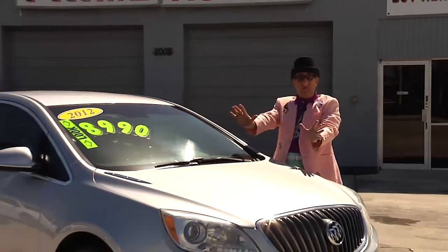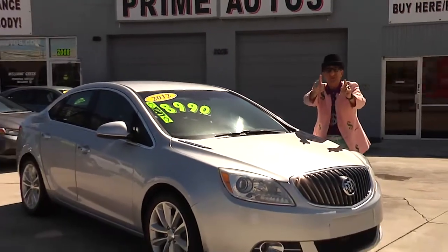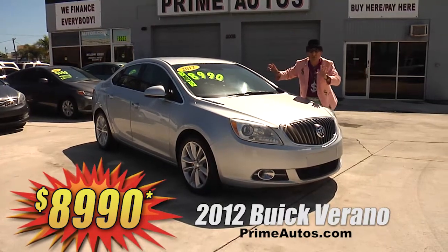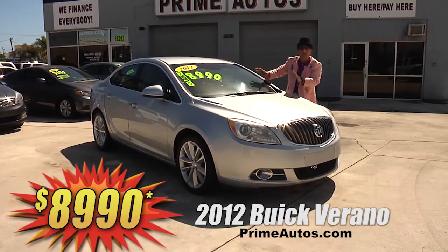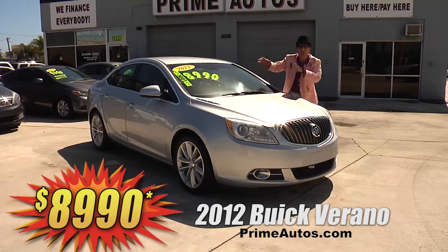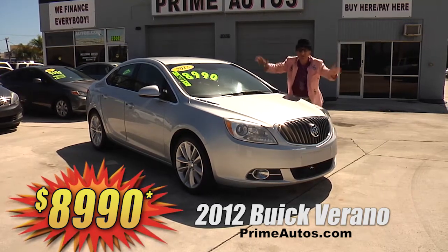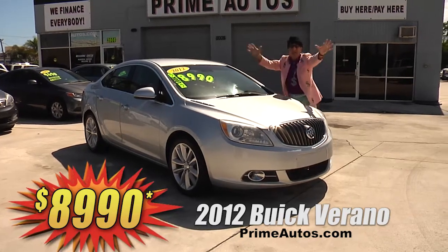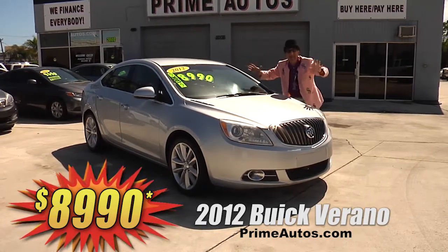Wow — this super stylish and loaded 2012 Buick Verano luxury sedan is loaded with a combo cloth-leather interior, CD, satellite radio with USB and Bluetooth, OnStar, alloy wheels, and all the amenities. You can drive it away today for only $8,990.